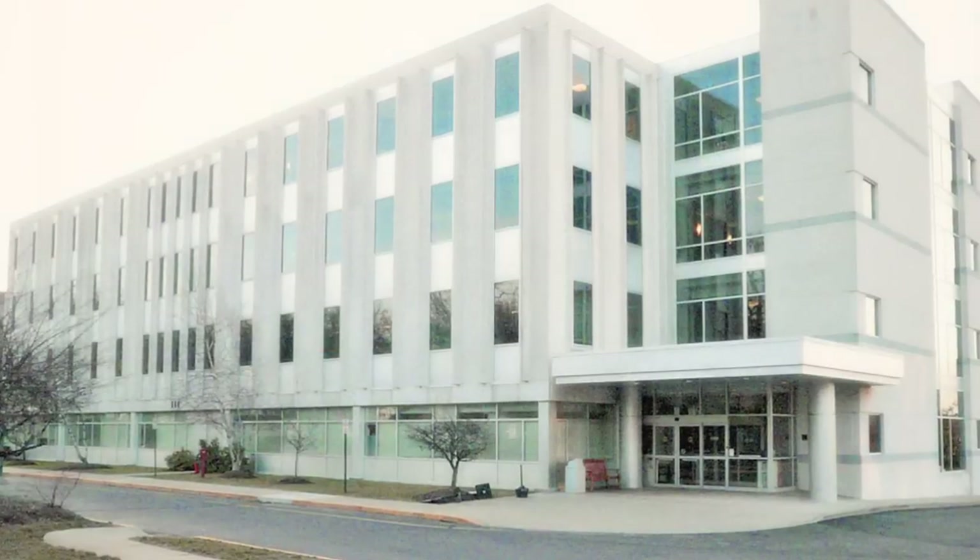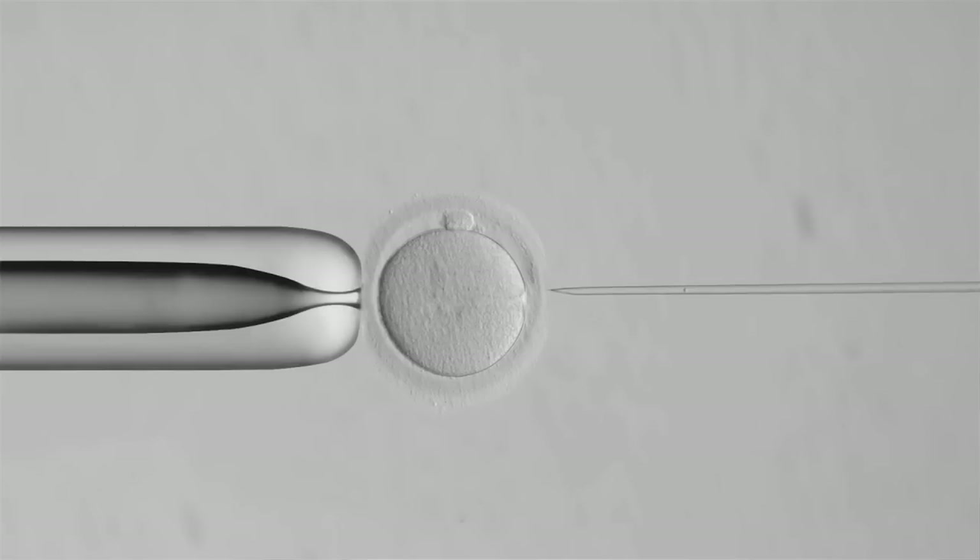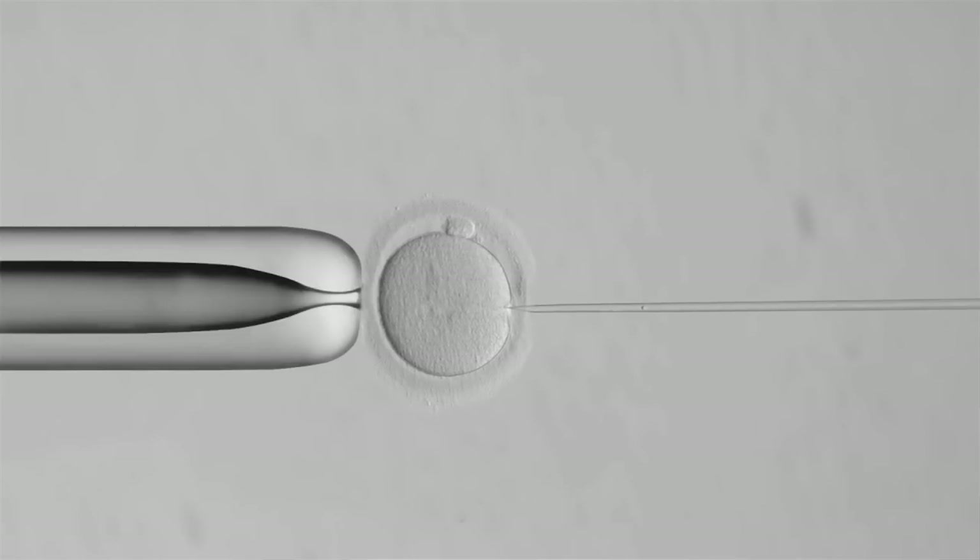My name is Dr. Nathan Treff. I'm the director of molecular biology research at Reproductive Medicine Associates of New Jersey, one of the largest IVF clinics in this area of the United States. We also consistently have the highest success rates in the world. We currently perform about 2,000 IVF treatment cycles, and so we have a large volume of patients that we see every year.